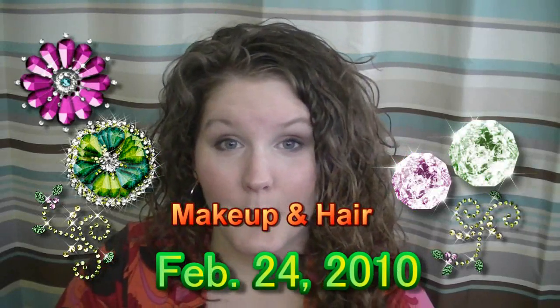I had a couple questions on what kind of makeup products I use. I just got my bag back from my Aunt Dana — I left it in her car when we went to my mom's birthday. So I thought I would show you guys what I use and what I do.